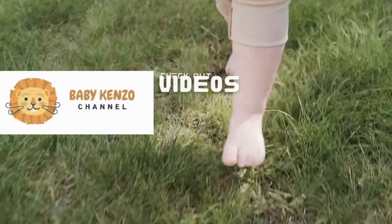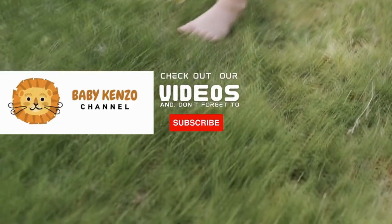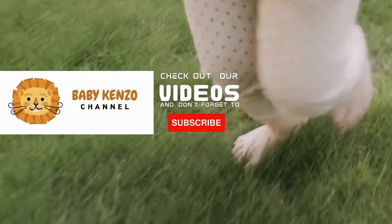Did you like this video? Check the playlist on the right side of your screen and don't forget to subscribe to our channel so you can receive notifications of new products. Thanks for watching — see you next time!